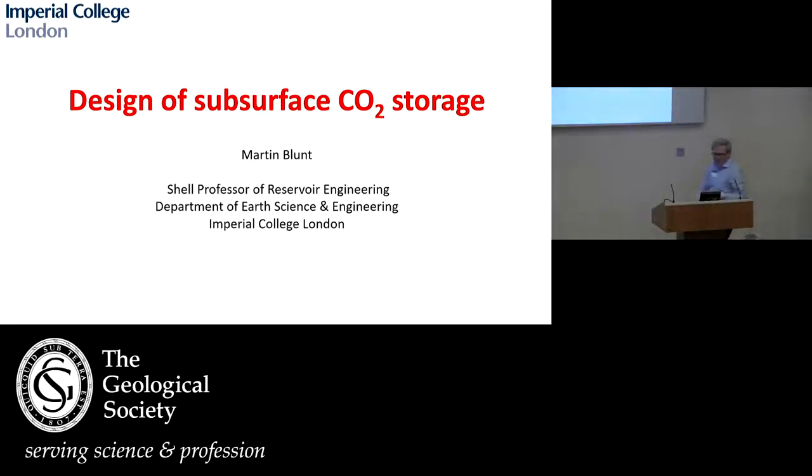Thanks very much, Stuart. My talk follows on very nicely from John's. I'm going to talk about putting the stuff underground. So capturing the CO2 is only half the job, because you've got to store it somewhere. And as John says, you've got to store it for climate scale times — so tens of thousands of years.